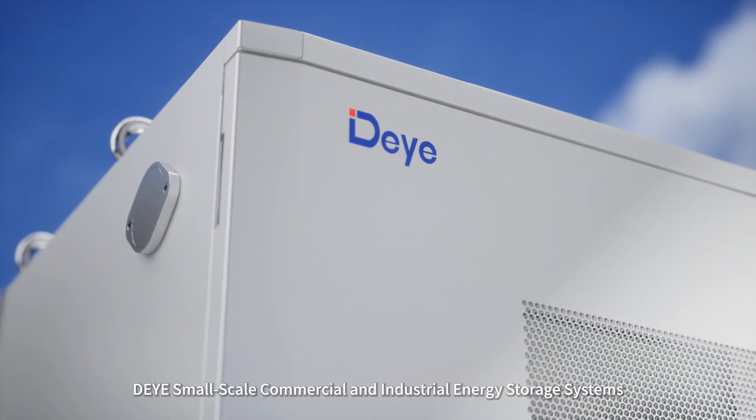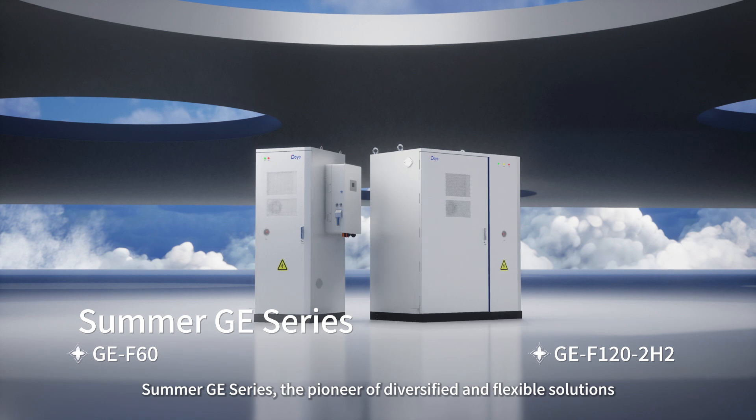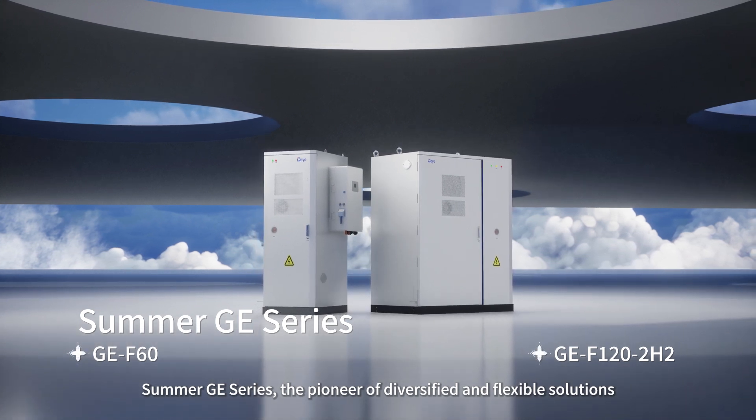DEYE small-scale commercial and industrial energy storage systems. Summer GE series — the pioneer of diversified and flexible solutions.